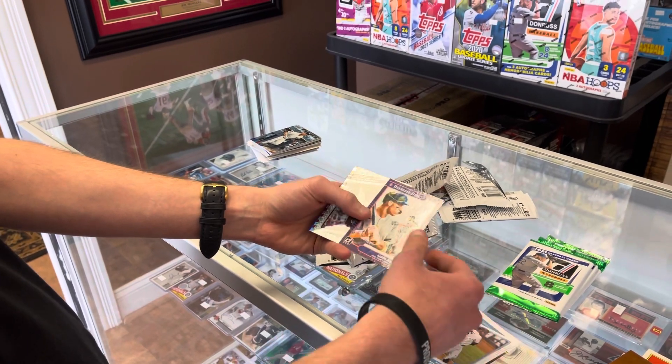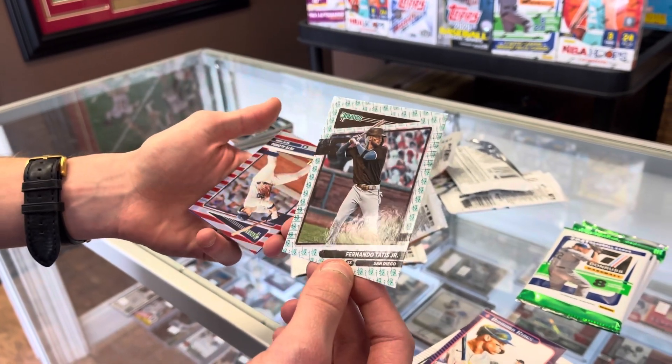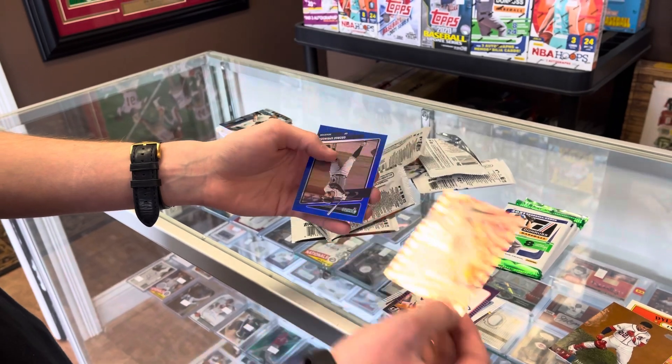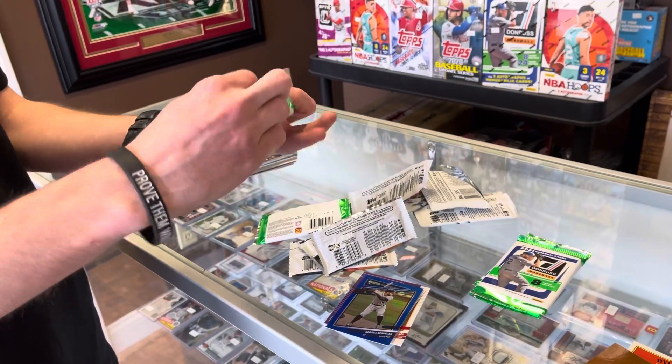Rod Carew. Tatis - Statue of Liberty - there we go! Those are one per box, that's a really good one right there. And we got a Pete Alonso numbered out of 2021 - not bad. George Springer blue - nice. Tatis, I like that. Those are hard pulls, once a box.